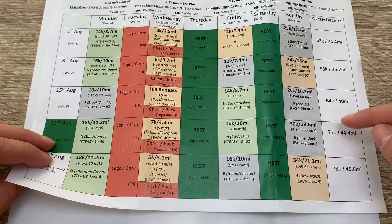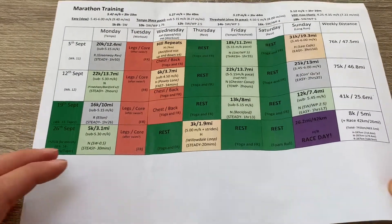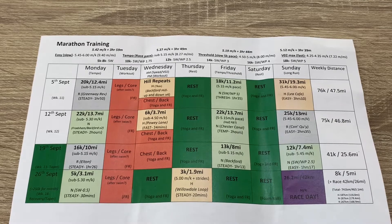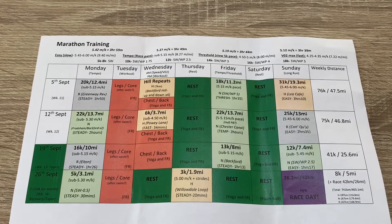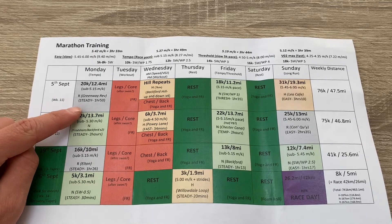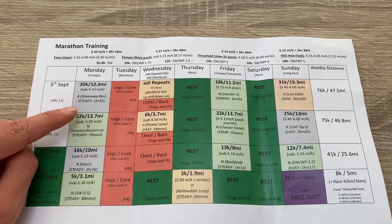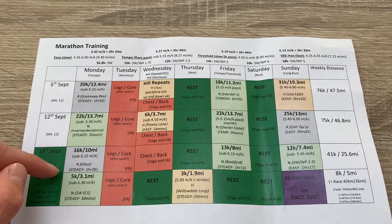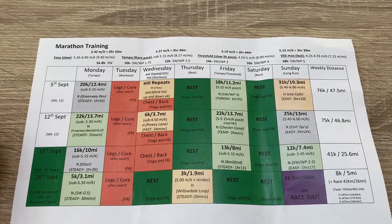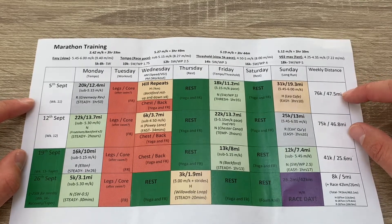That leaves weeks 11, 12, 13, and 14 — week 14 is race week — so I'll start the taper in week 13. As you can see the tempo runs are getting up to half marathon distance. If around week 11 and 12 I'm able to run those distances at those times, I'll be fairly confident I'm in a good place. I max out the last two weeks before taper at 76k and 75k, which is just under 50 miles.